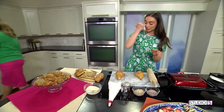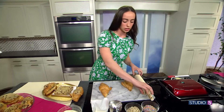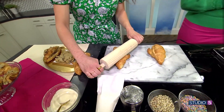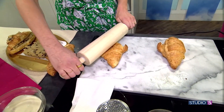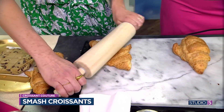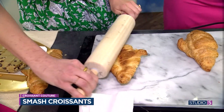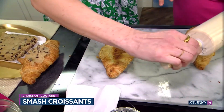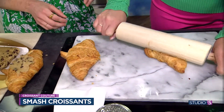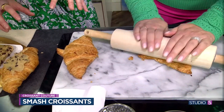Number two is our smashed croissant. We've got our Costco croissant here and we're going to try this one together too. You roll it out — it feels like a crime, but you are legit going to flatten your fluffy croissant all the way. Flatten the fluff all the way. I flipped it and rolled both sides. It feels so wrong, but it tastes so right.